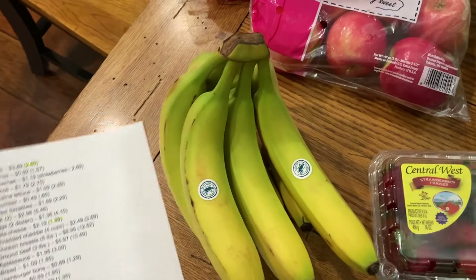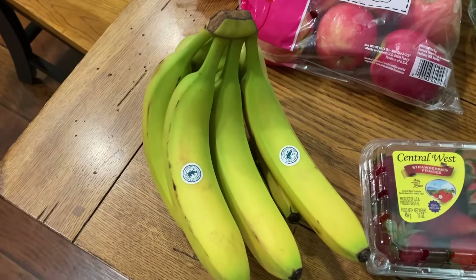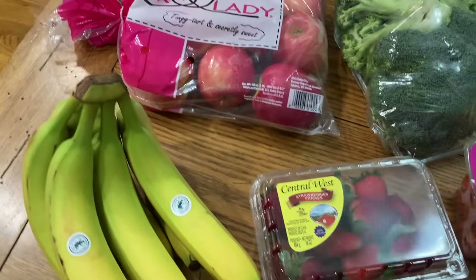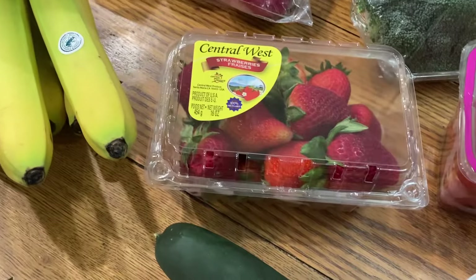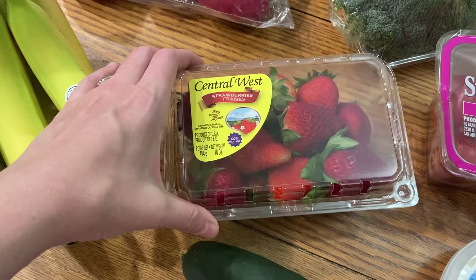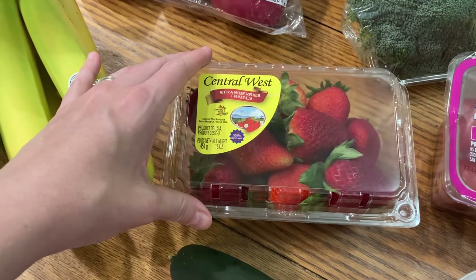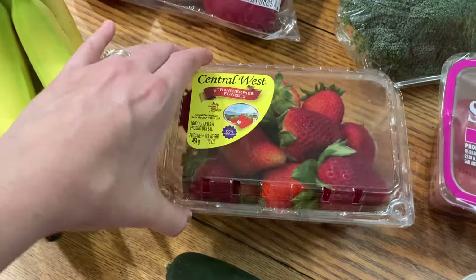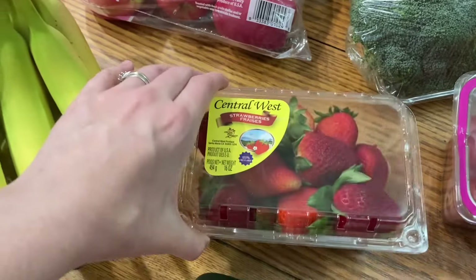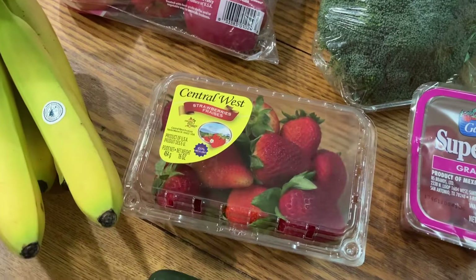A bunch of bananas was 92 cents before and now it was $1.57. In 2019 I got blueberries, but it was July when blueberries are more on sale, so I went ahead and got strawberries this time — I figured it'd be pretty similar. I paid $1.19 for blueberries in 2019 and these strawberries were $2.69. So not bad.